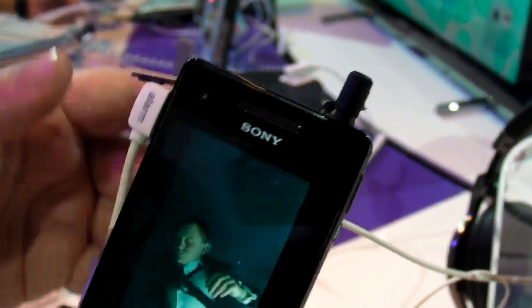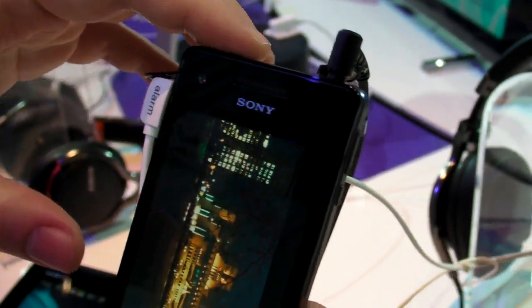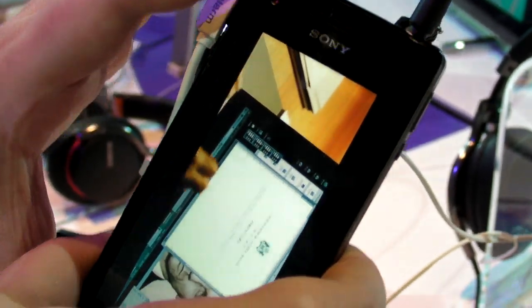But this is just a quick look at the Xperia V, Sony's new 4.3-inch water-resistant LTE smartphone.